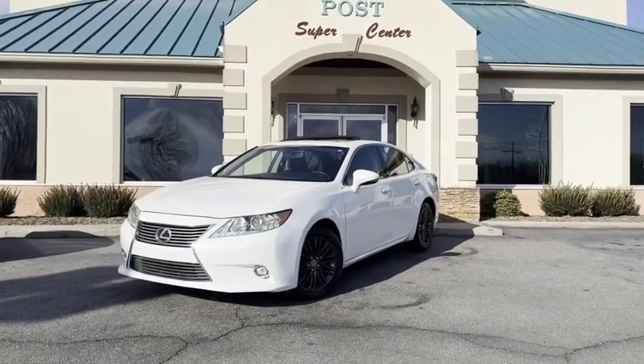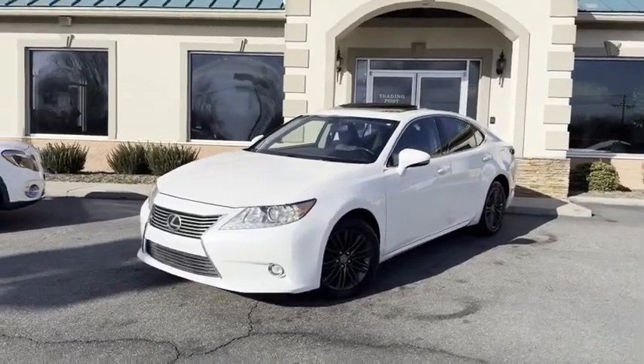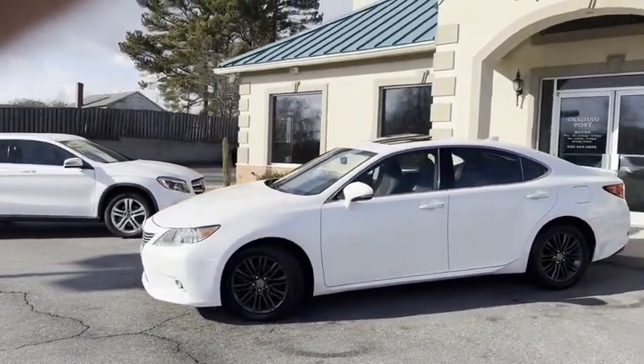Check out what we just traded for right here at the Trading Post — a Pearl White 2015 Lexus ES350. This thing's fully loaded.